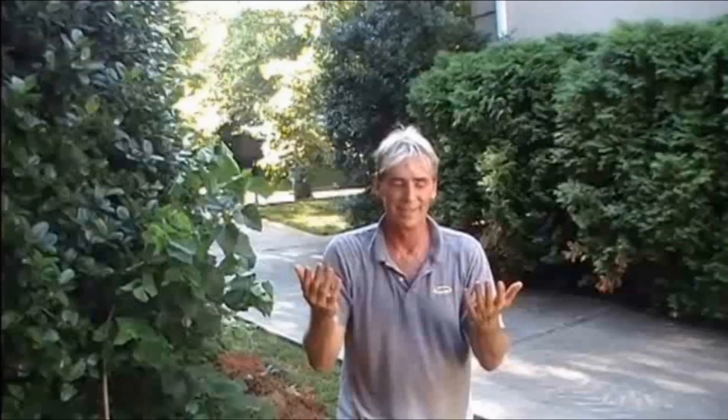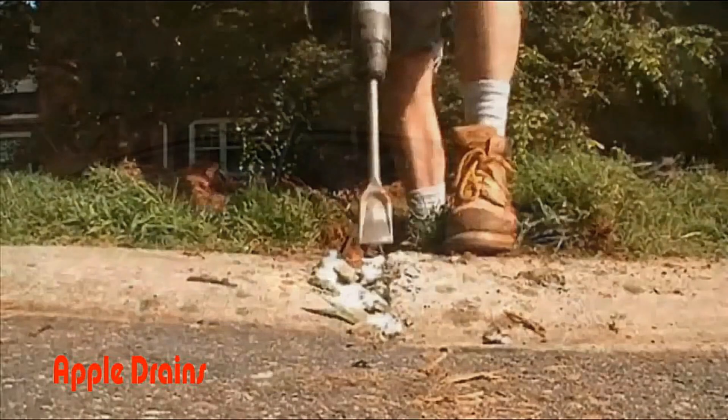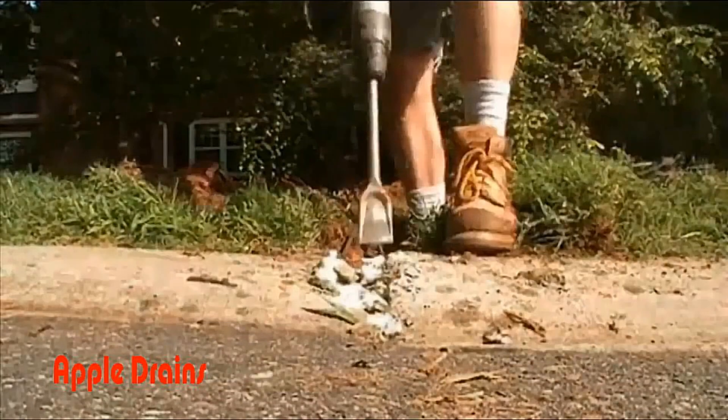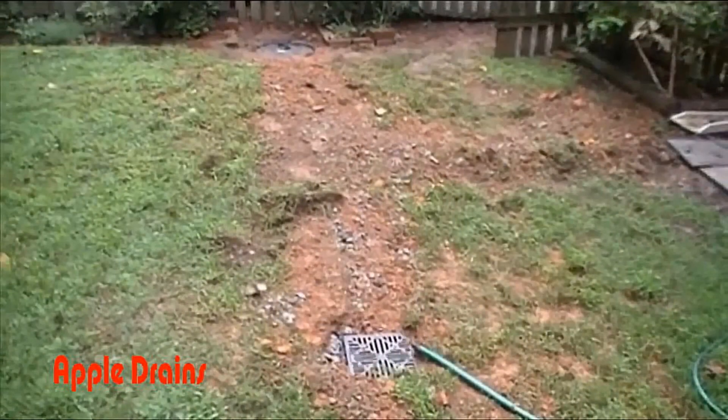This video has a little bit of a different format — way back when YouTube first started, we really didn't know what to post, so this video has a little more humor in it. Take a look, and I think you'll see how to solve a backyard drainage problem the same way we do today in 2022.